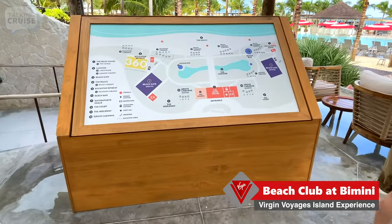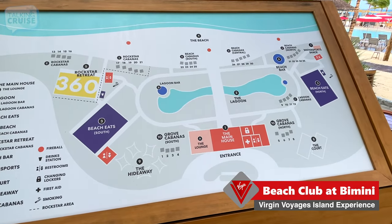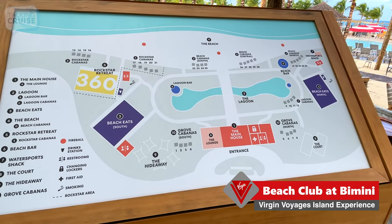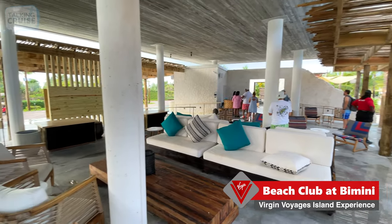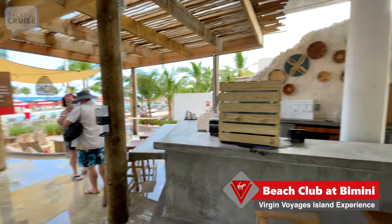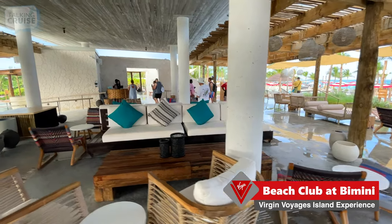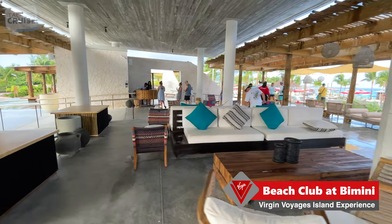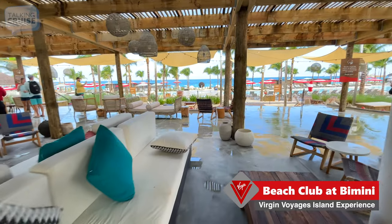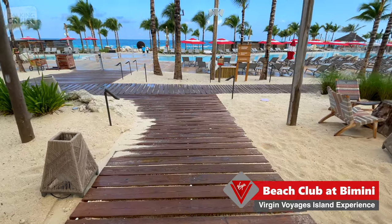Here's a map of the Bimini Beach Club. We're going to take a circle around the lagoon pool and show you all the different cabana areas, places to eat, and bars. Then we'll have a look at the beach area as well. At the main entrance there is a welcome area with its own bar — bars are never too far away on a cruise. If you're looking for a little respite from the sun, this could be a good shaded place to be, especially later in the day when it gets sweltering.